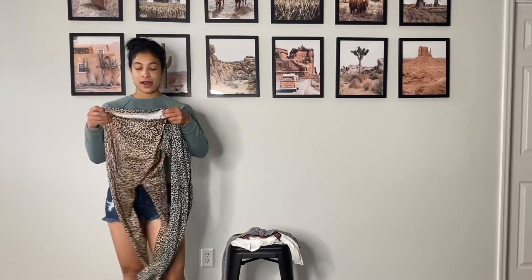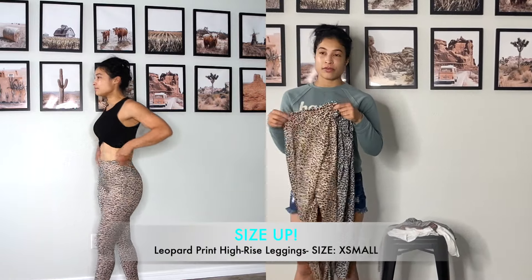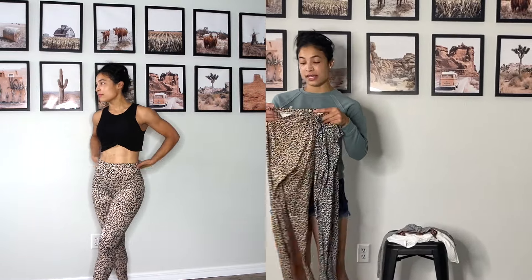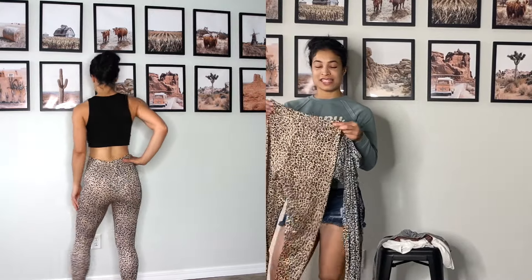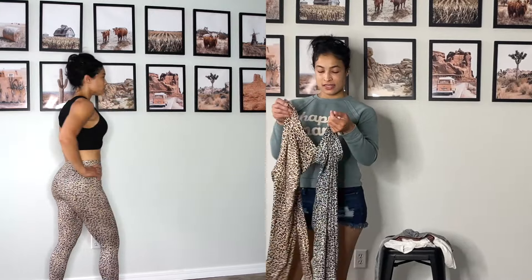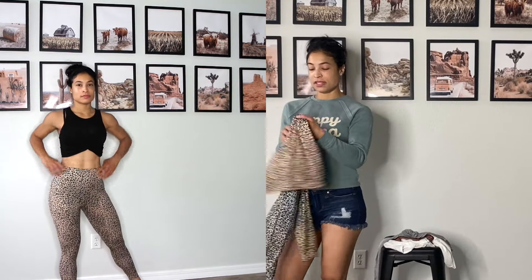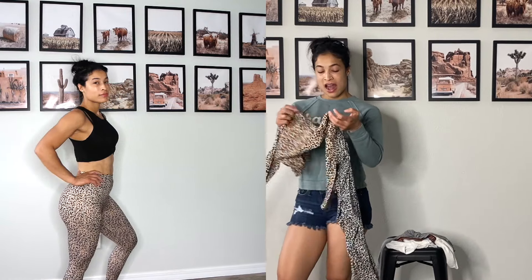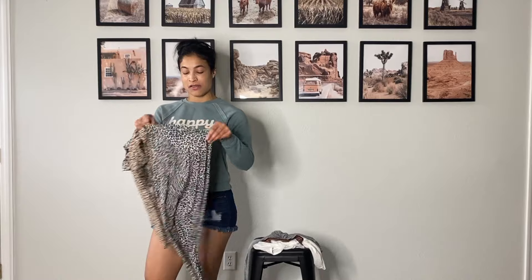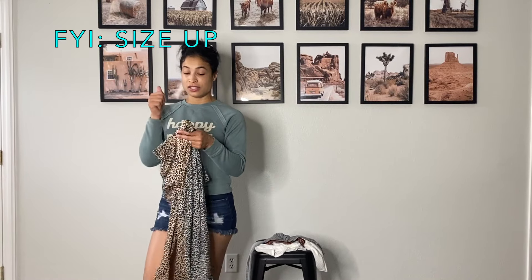Now to the last two leggings — I've saved these for last. I don't like giving bad reviews, but I have to be honest. These are not stretchy at all. On the try-on, I literally ripped the stitching right when I was putting my foot in. I would not recommend these.